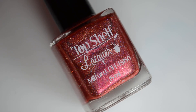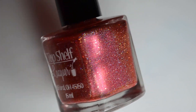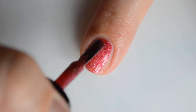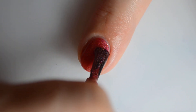Up next is Top Shelf Lacquer Candied Apples. This is a rich, deep, glowing candy apple red, linear and scattered holographic with gold and bronze flakes. This retails for $13 and there is no cap planned. My swatches show two coats for full coverage.